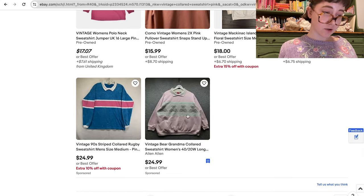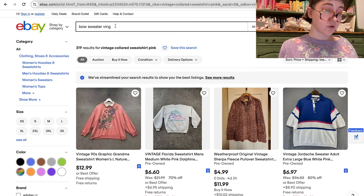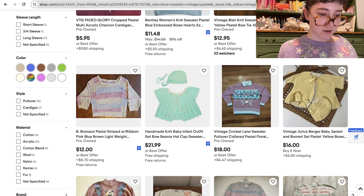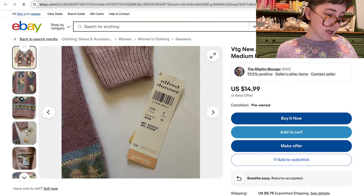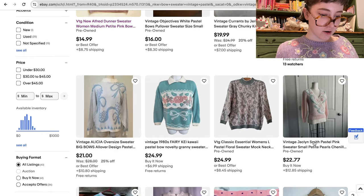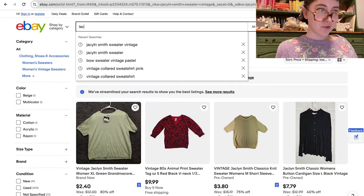Depending on which one you get, collared sweatshirts could also be coquette. 'Bow sweater vintage pastel' — oh my god, that's so cute, $22. Depending on who you ask, some of these prices could be good or bad, but this is outrageously cute and it still has a tag. If you're looking at a listing and you like the brand — like Objectives or Alfred Dunner — you can type that brand into the search bar and see what else comes up.